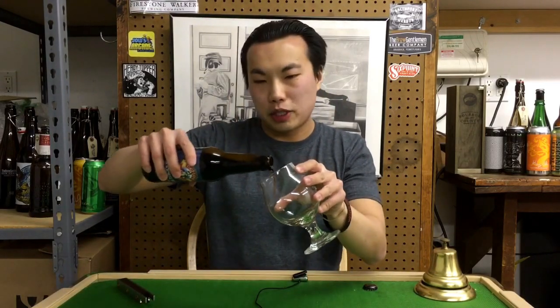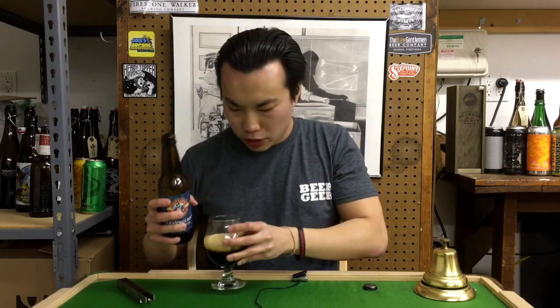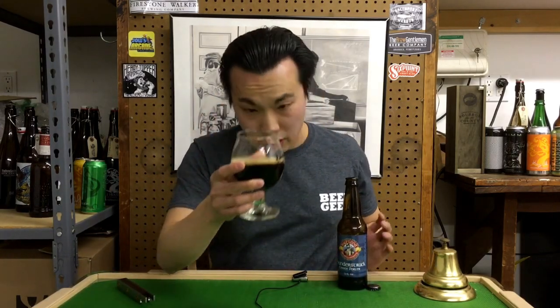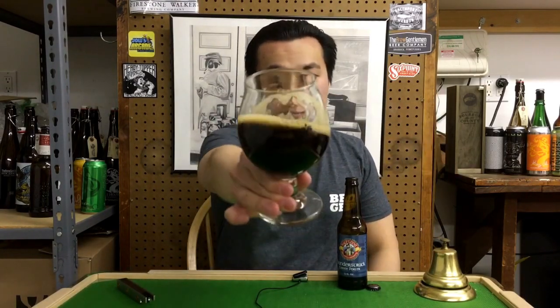Don't know actually much about this beer at all, so it's really fun to do beers that you don't know much about. Out of the bottle, the beer pours out in a dark brown to black color with a sort of light khaki head on that.